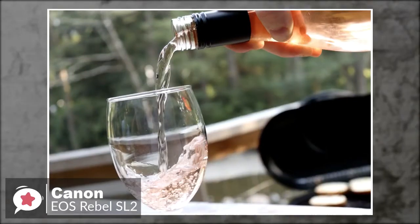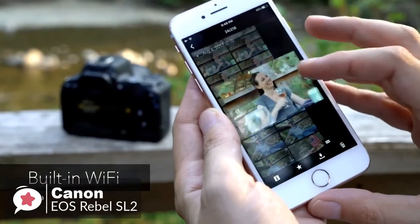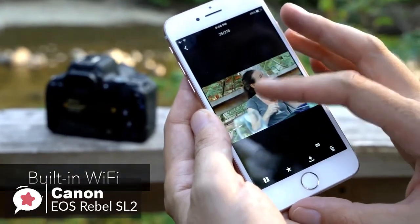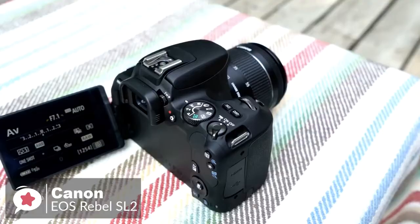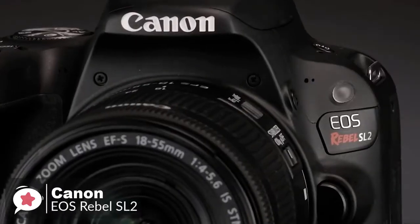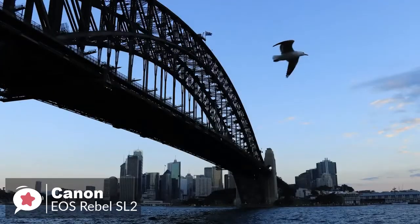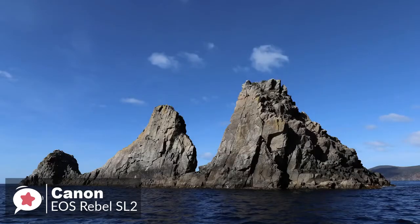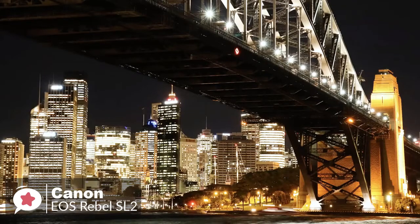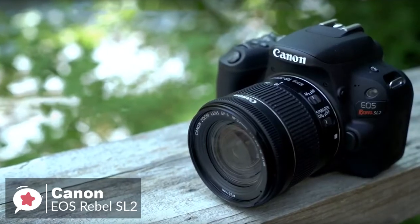As is standard now on most cameras, there's built-in Wi-Fi, NFC, and Bluetooth connectivity, so those used to quickly sharing their images on social media should be able to carry on where they left off. You'll just need to download the free app to take advantage of this. Overall, it's lightweight, fun, and easy to use. The Canon EOS Rebel SL2 camera helps you capture stunning photos and videos you'll love to see and share, and it gets a big thumbs-up from us.